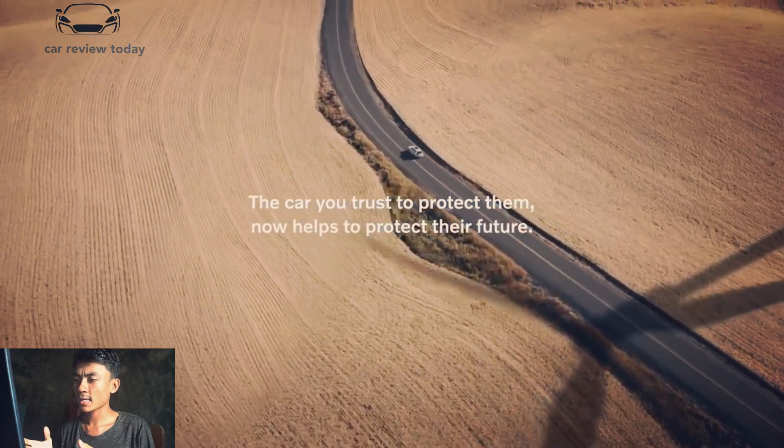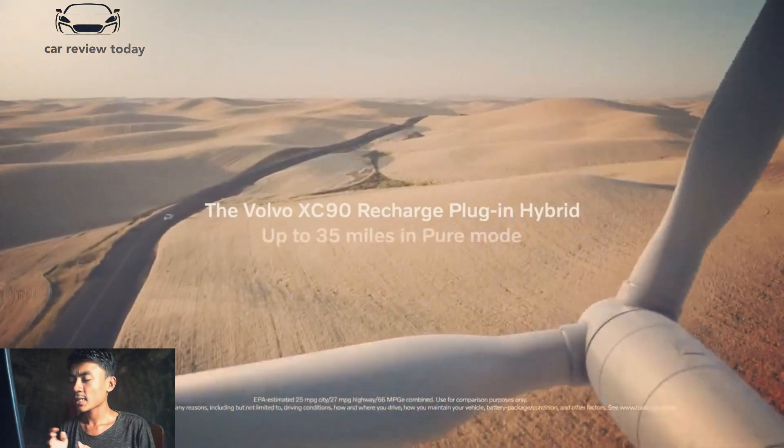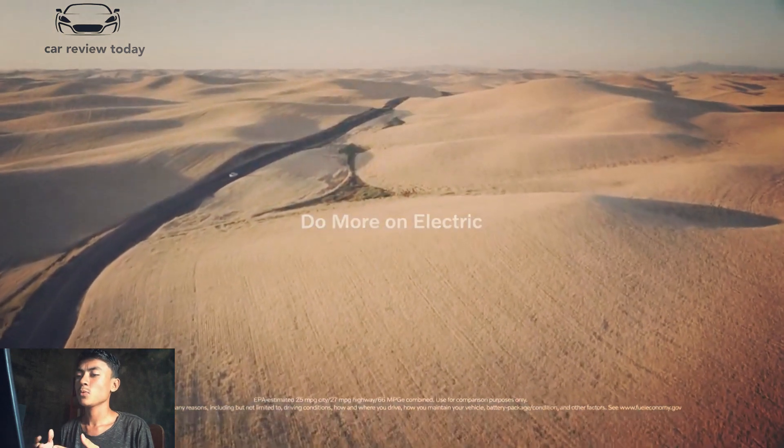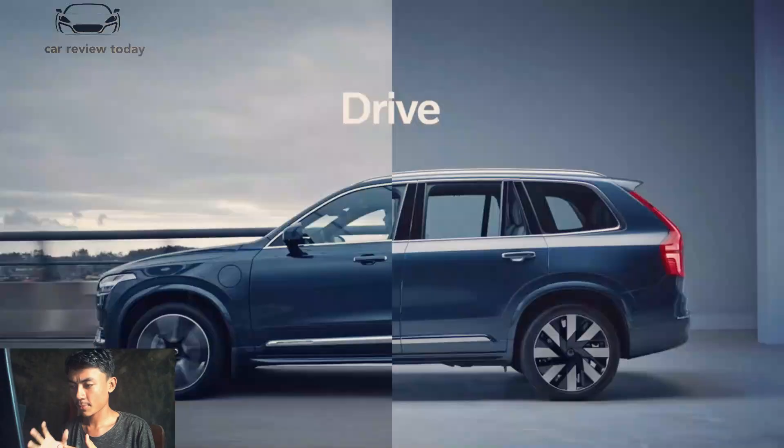The XC90's powertrain options are a series of 2.0-liter four-cylinder engines that provide plenty of power. A turbocharged version with 250 horsepower is standard, and a turbocharged and supercharged variant with 316 horsepower is also available.